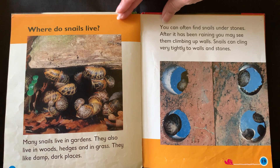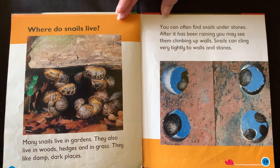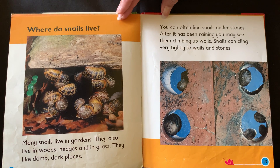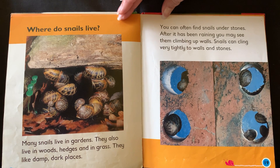Where do snails live? Many snails live in gardens. They also live in woods, hedges and in grass. They like damp dark places. You can often find snails under stones. After it's been raining you may see them climbing up walls. Snails can cling very tightly to walls and stones.